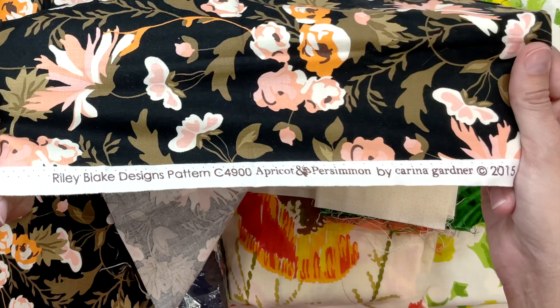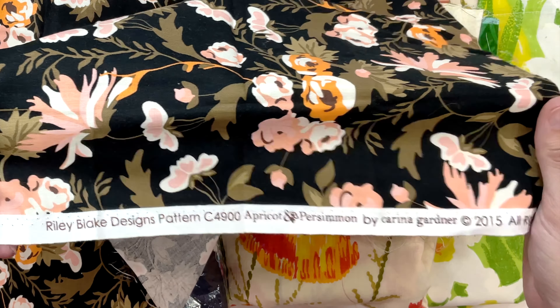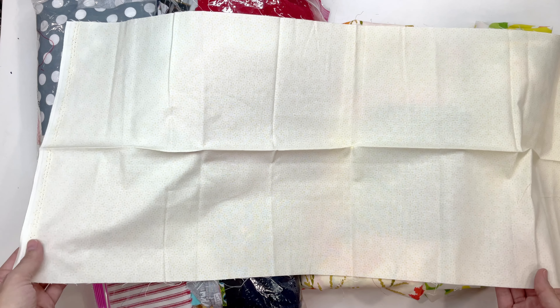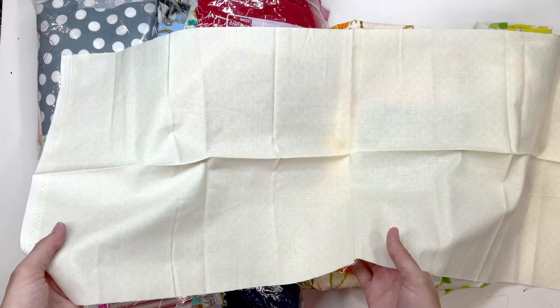It's a Riley Blake design. Apricot and persimmon. It's a light yellow with a darker yellow kind of a flower print, I guess.